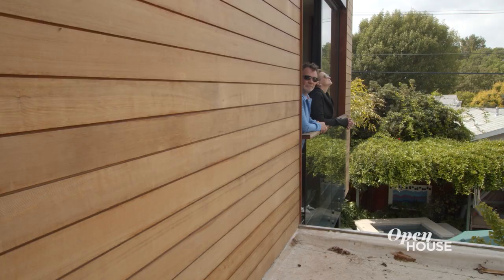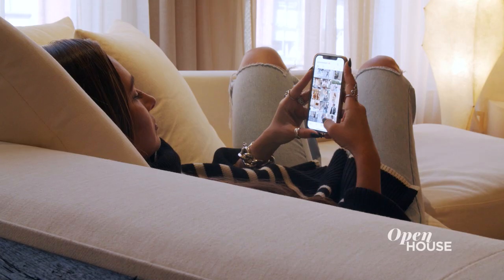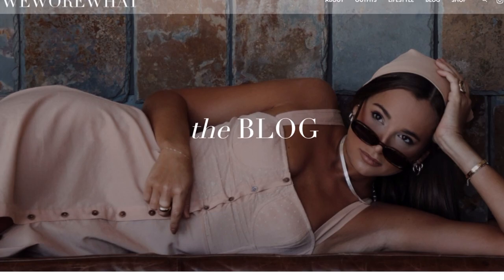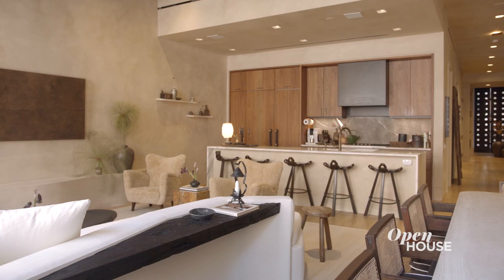Welcome to Open House, everyone. This week we are inside some amazing homes from Greenwich Village to Sherman Oaks to SoHo, which is where we are getting started. Danielle Bernstein is the fashion blogger turned business mogul behind the influential and hugely popular WeWoreWhat brand. Now she opens the door to her live-work loft that she designed. And wait until you see that closet.